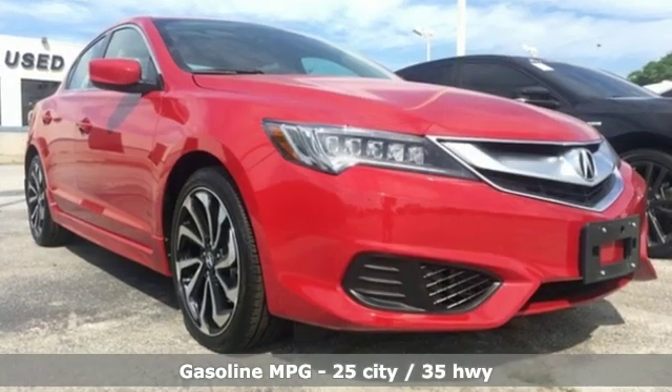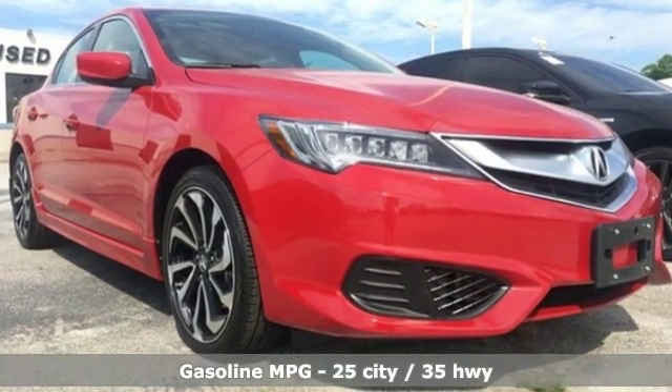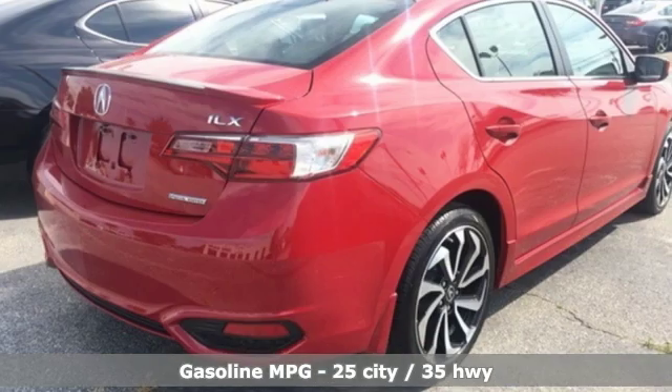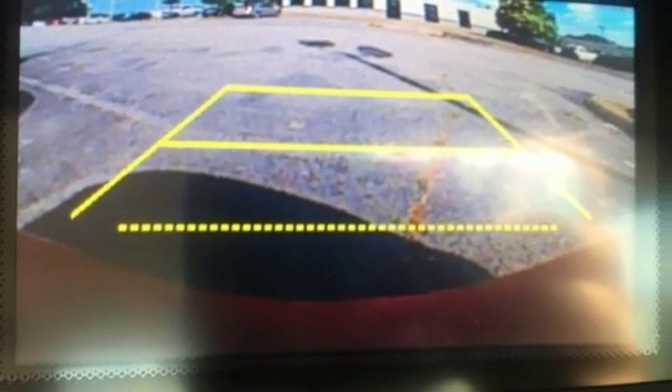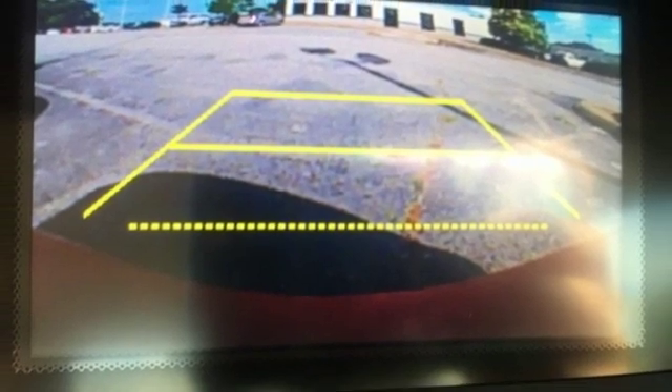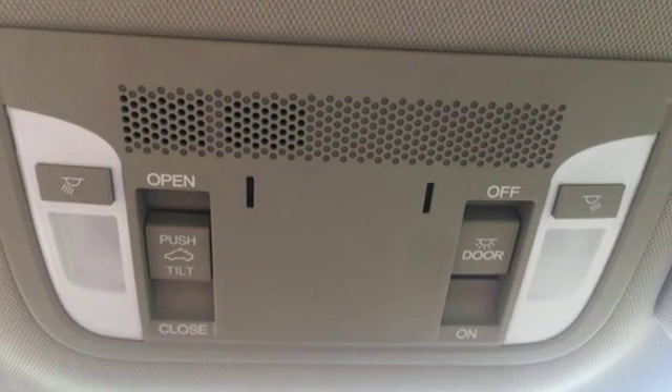Bluetooth wireless audio streaming, dual-zone climate control, doors and push-button start proximity key, express open and close sliding and tilting sunroof, inline four-cylinder engine, gas pressurized shocks.